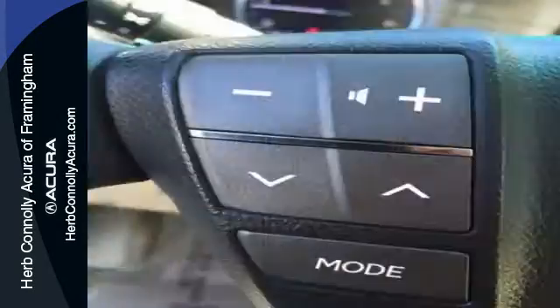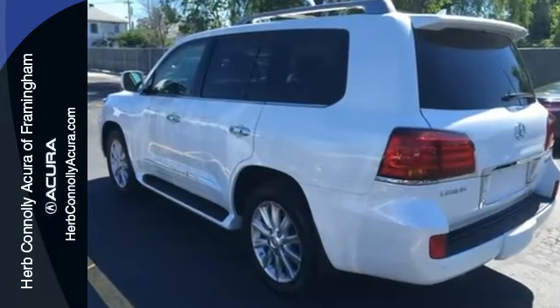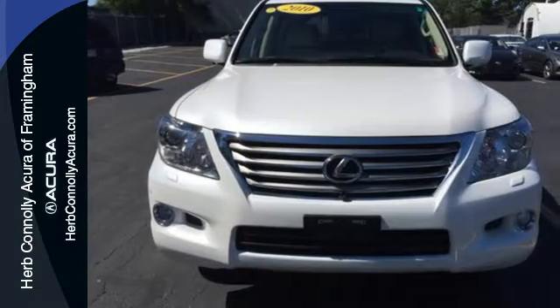The LX570 offers the best of all worlds with superb performance, plush interior, stellar safety ratings and the number one name in customer satisfaction, Lexus.